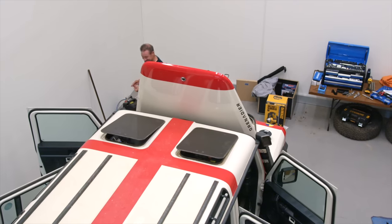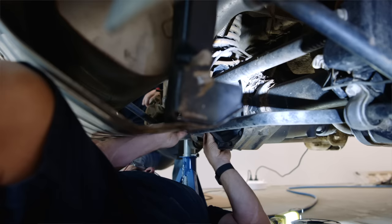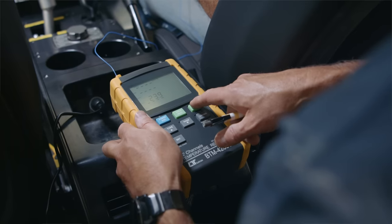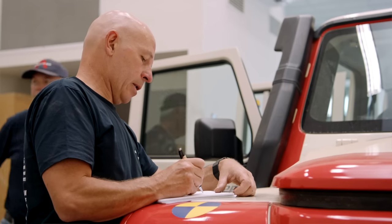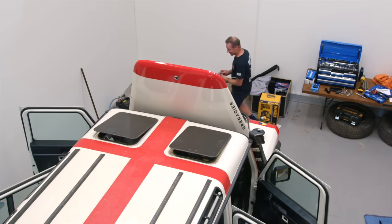For the upcoming testing journey, we've changed all the fluids, gone over the car, checked all the brakes, axle, and suspension components to make sure everything is functioning and service maintenance is up to scratch. We're also preparing the vehicle with temperature probes to monitor temperatures like under-bonnet air intake, axle temperatures, and exhaust temperatures, so we can get a good idea of how the vehicle operates in extreme conditions.